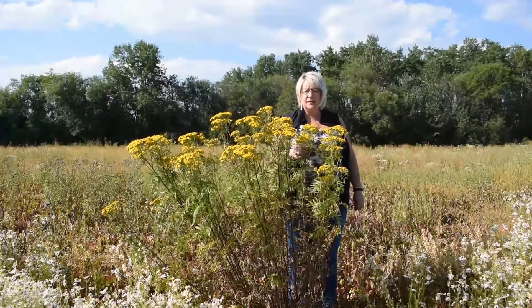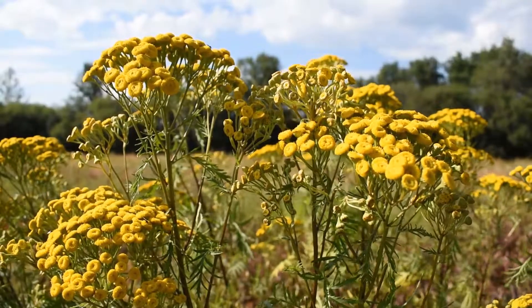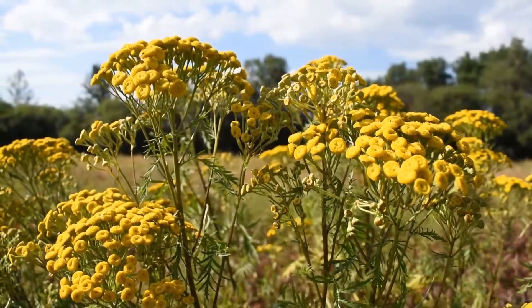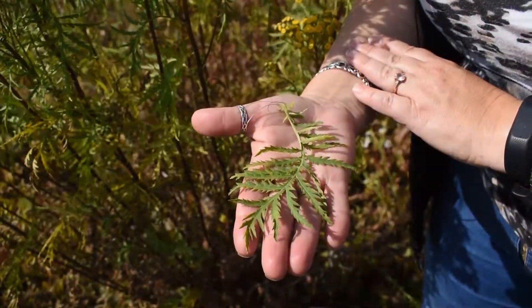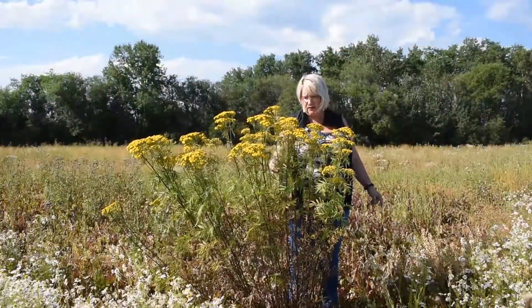It is kind of like a daisy except without the white petals, and these yellow button flowers. It has these ferny type leaves. It can get quite tall as you can see. The stems are often quite red and ridged.